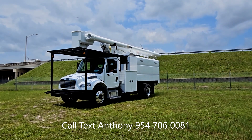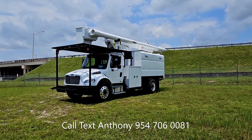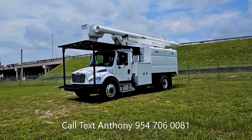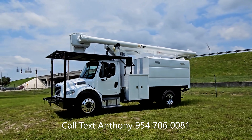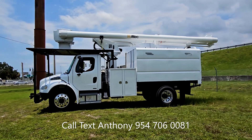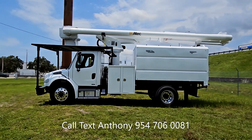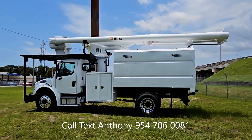Here we are with stock number 2084. It's a 2011 Freightliner M2 Business Class, All-Tech 60-foot working height, LRV 55 over-center forestry package truck. This truck is equipped with a Cummins 6.7 liter, 6-speed transmission, 80,000 original miles. It is fleet maintained, one owner.